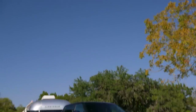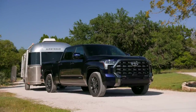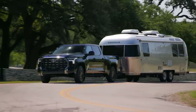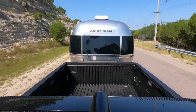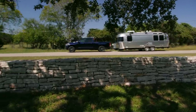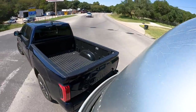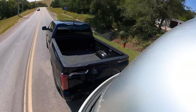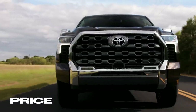Before we close out our driving segment, we have to talk about towing. The Tundra will tow a maximum of 12,000 pounds with the hybrid drivetrain; the regular gas engine tows a little bit less. That is 17.6% more than what you used to be able to tow with the V8 Tundra, but the American trucks — Ram, GMC, Chevy, and Ford — can all tow more than this new Tundra.